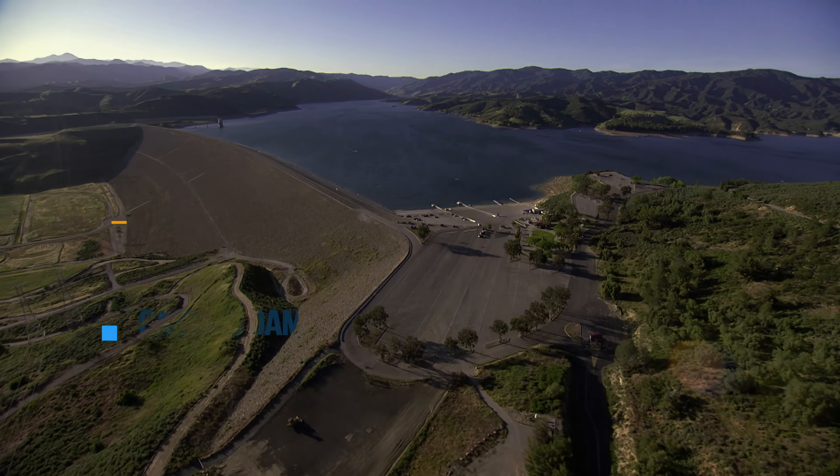From Devil Canyon, water is moved along the East Branch Extension to Crafton Hills Reservoir, which provides additional storage and water supply for the east side of San Bernardino County. Back on the main segment of the East Branch Aqueduct, Lake Perris in Riverside County marks the end of the line. It is the southernmost State Water Project reservoir, providing water supply and recreation, and is one of the most popular recreational lakes in the State Water Project system.